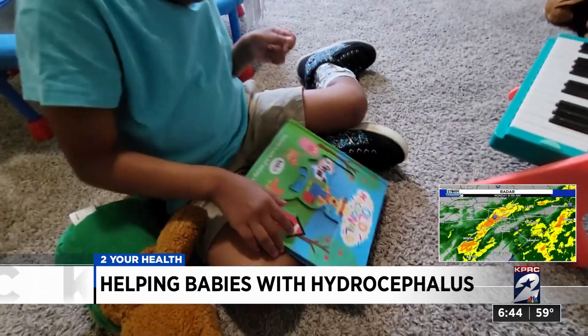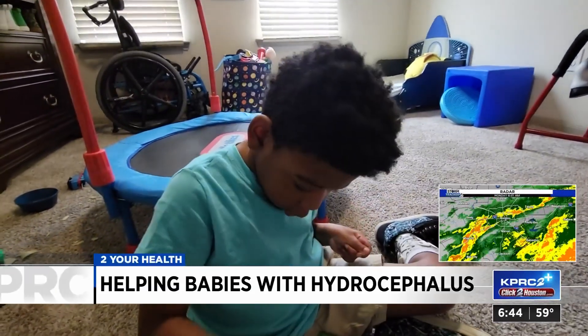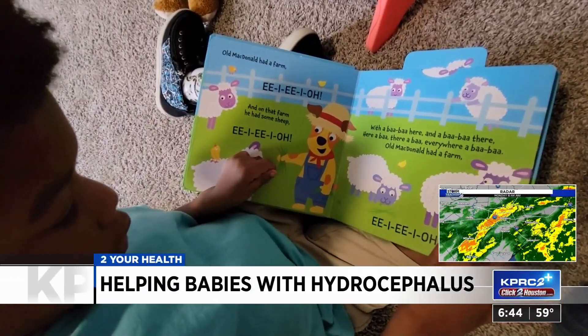There is no technology currently available that could have changed that for him. That's why his mother agreed to be part of a clinical trial for a device that can detect how fluid is draining in the brain, and it would make surgery outcomes a lot more successful.